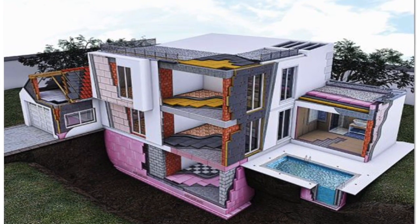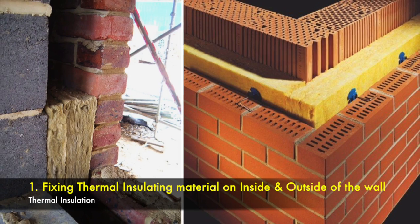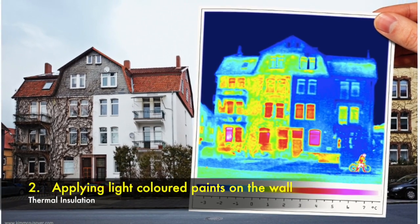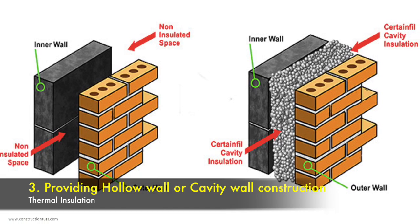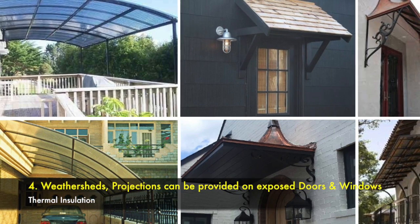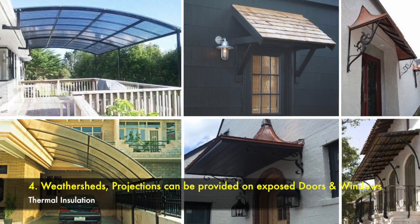Here are some of the treatments which can be used for thermal insulation of wall: 1. Fixing the thermal insulating materials on inside and outside of the wall. 2. Applying light colored paints on the wall. 3. Providing hollow wall or cavity wall constructions. 4. Weather sheds, projections, curtains etc. may be provided on the exposed doors and windows.